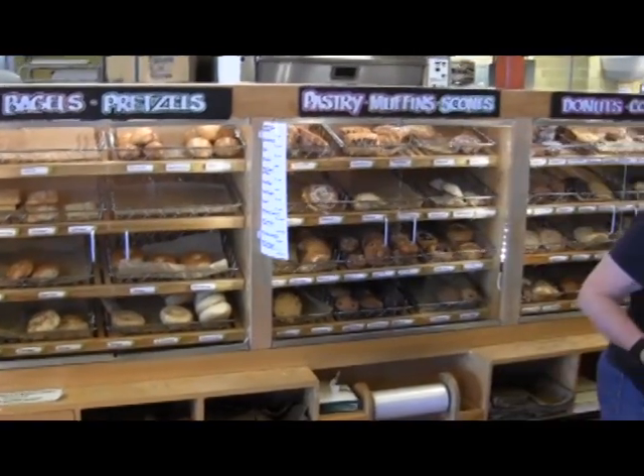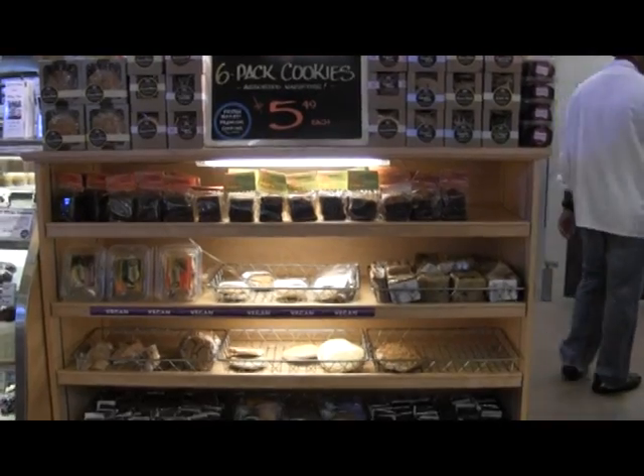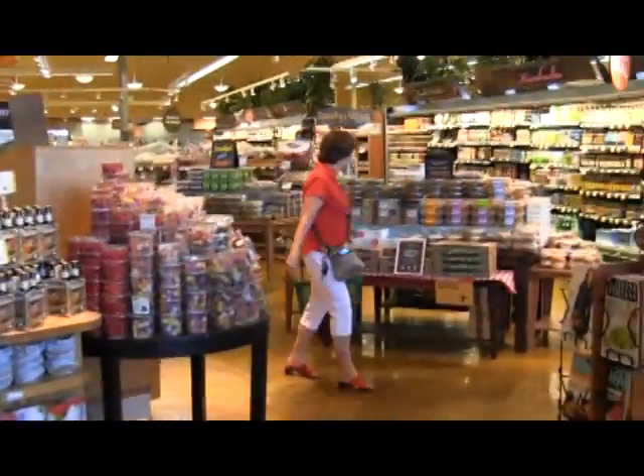The pastry case, the cake case, and the cookie bar have moved, but not far. They're now located just to the right of our coffee bar.